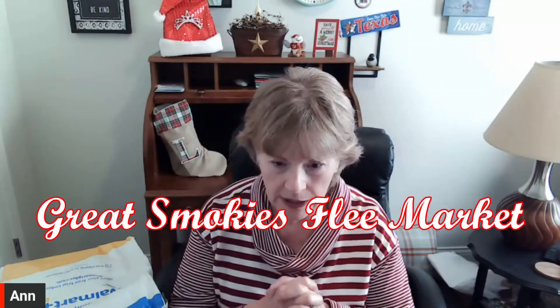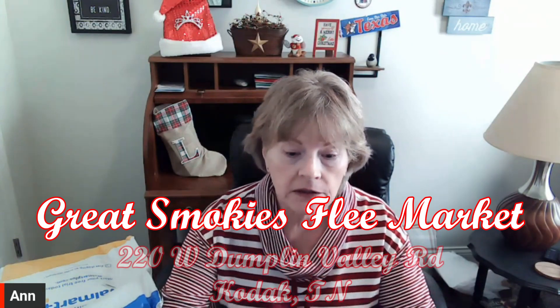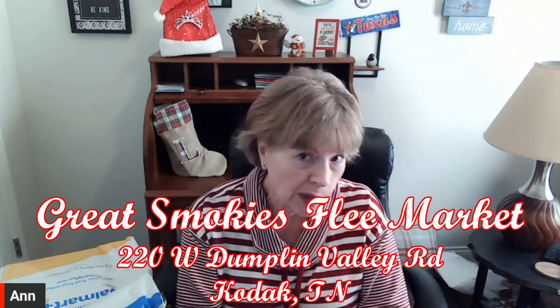At 10 a.m. we were live, and during that program I opened up three soft packages that I picked up in Tennessee. I was at the Great Smoky Flea Market. It's located at 220 West Dunpling Valley Road in Kodak, Tennessee — real close to Sevierville. I've been down there twice in the last six weeks or so, down to Pigeon Forge and that area, which I love.